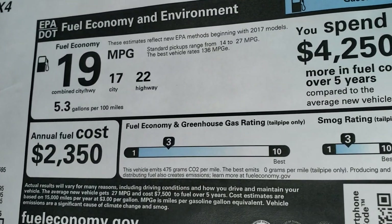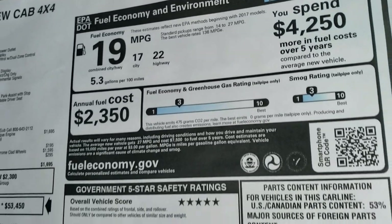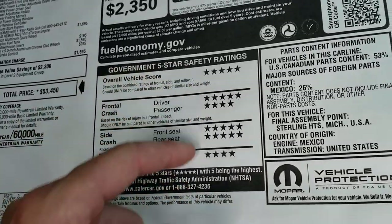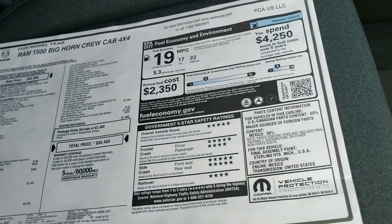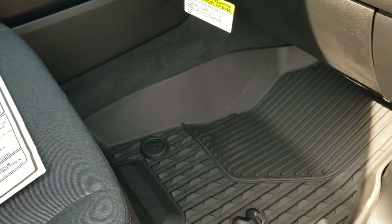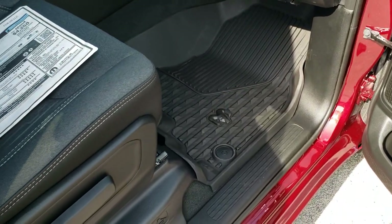It gets 22 highway, 17 city, 19 average miles per gallon. My favorite part about the Rams is the safety ratings — five and four stars up and down the board. I'd feel very safe putting my family in this vehicle just with those safety ratings. You can also get all-weather floor mats in this vehicle.